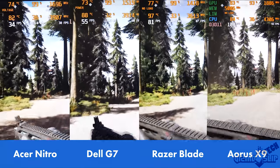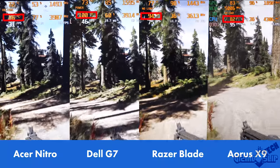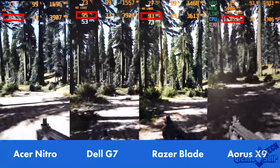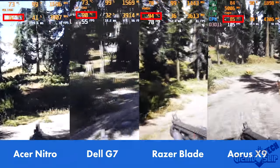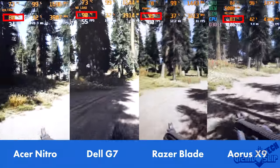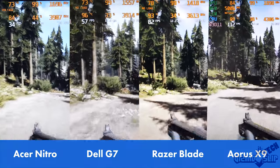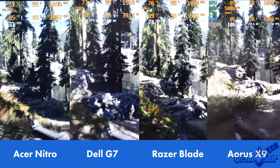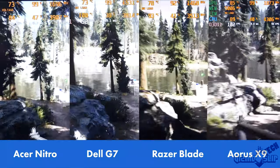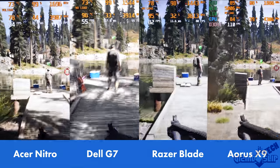For this test we're running along a path in a forest. Once again, both the Dell G7 and Razer Blade struggle to keep CPU temperature under 90 degrees, while the Acer Nitro and X9 perform admirably, staying consistently below 90 degrees Celsius. This means the Dell G7 and Razer Blade will definitely be CPU throttling, and you might see some minor performance decreases, while the Acer Nitro and Aorus X9 are going to be more consistent.